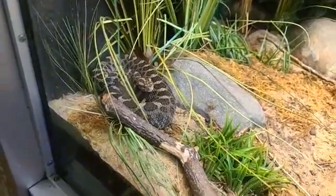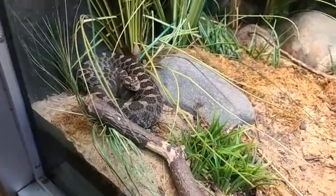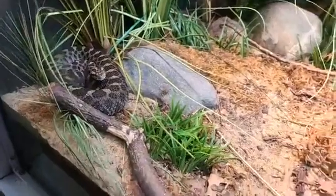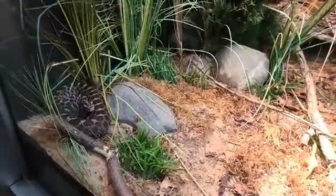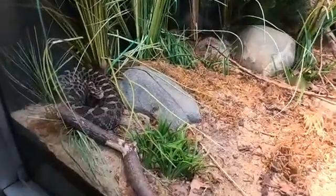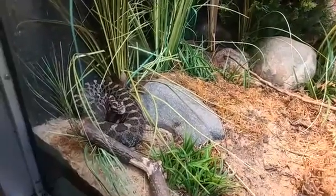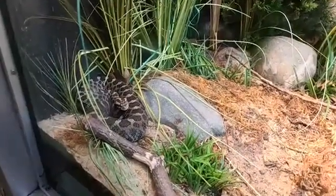You mentioned you do field work with massasaugas — are they endangered? Since 2016 they've been listed as threatened under the Endangered Species Act throughout their range in Canada and the northeastern United States. They range from as far west as Wisconsin and Illinois all the way east to eastern Ontario and New York State.